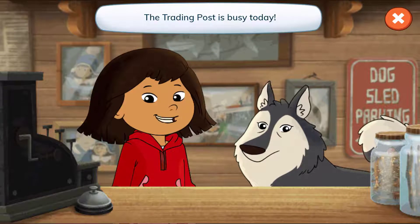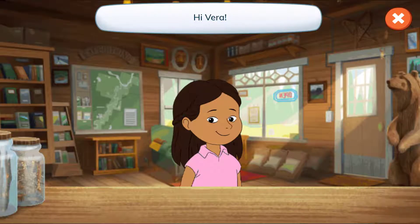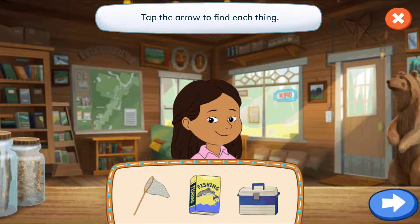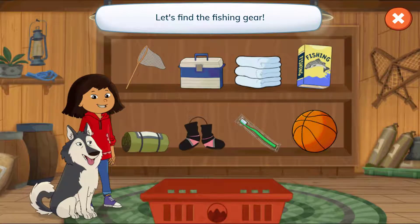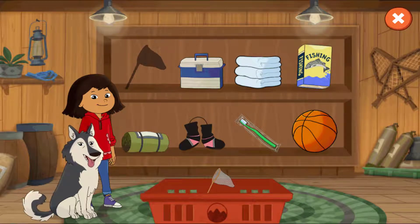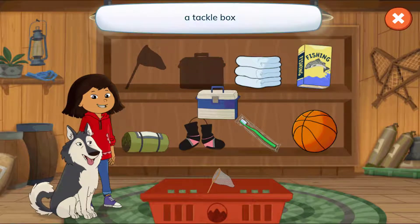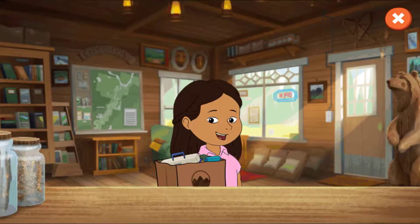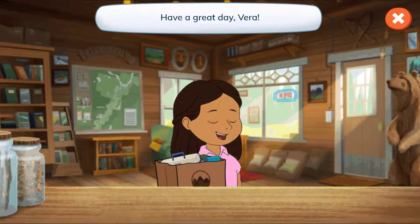The trading post is busy today. Hi, Vera. Let's see what's on your list. A net, a book called Fishing, and a tackle box. Tap the arrow to find each thing. Let's find the fishing gear. A net. A tackle box. A book called Fishing. Woohoo! Have a great day, Vera.